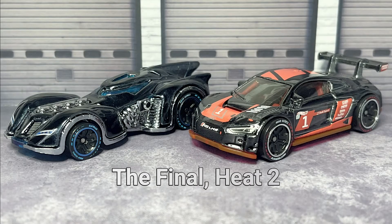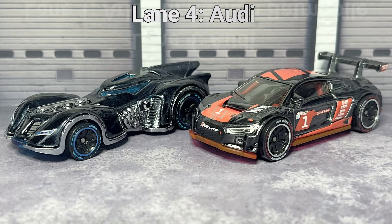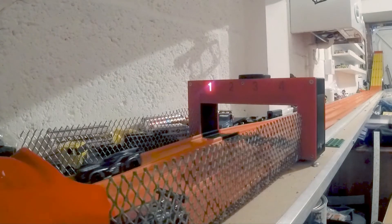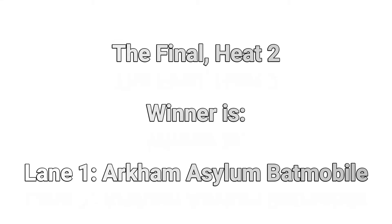Can the Audi pull one back? In heat number two, lane one: the Batmobile. Lane four: the Audi. No doubt about it — the Batmobile proving victorious. The Arkham Asylum Batmobile — oh, that is brilliant. Victorious! And that will win the final with a straight 2-0 victory.